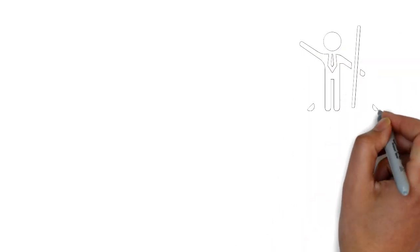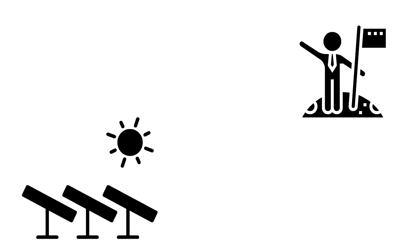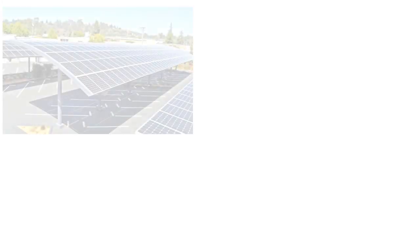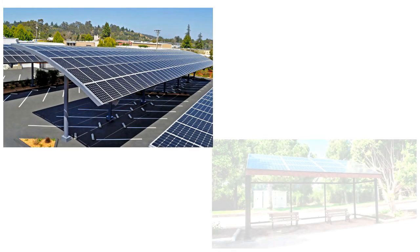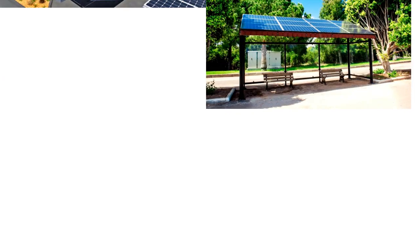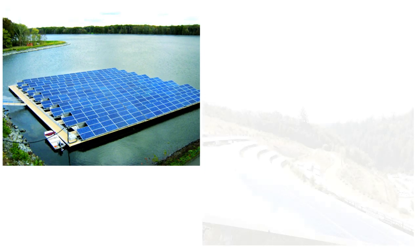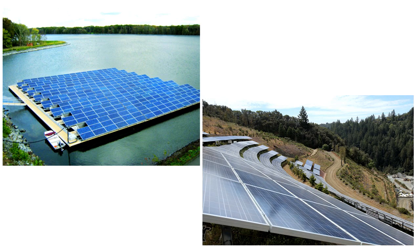One of the criticisms leveled against solar panels is the high amount of land use, particularly in large-scale solar farms. Car parks, walkways, and bus shelters in urban centers have been used for mounting solar panels, but for large-scale energy generation, water reservoirs, abandoned quarries, as well as farmland are now being considered.